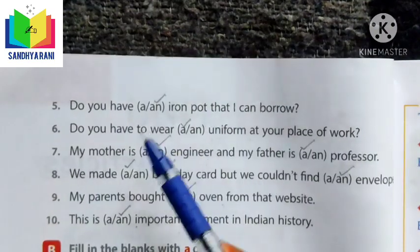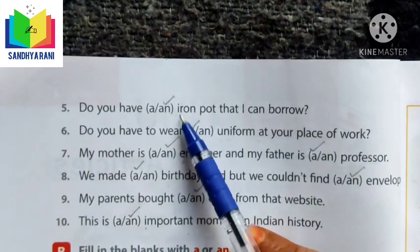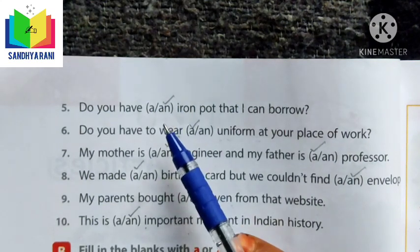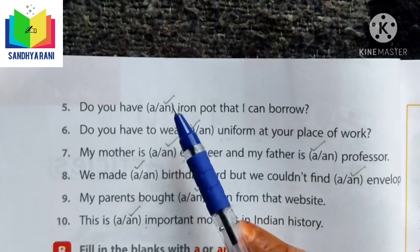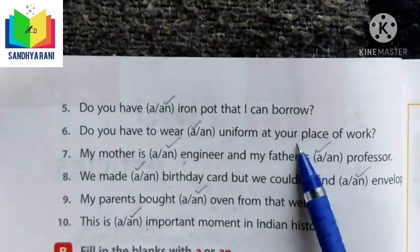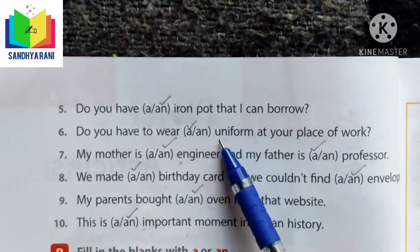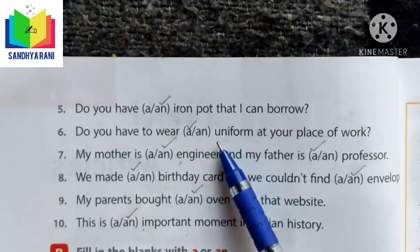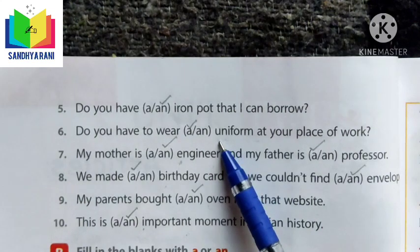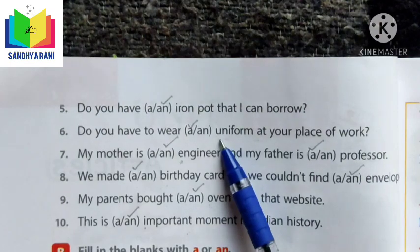'Do you have AN iron pot that I can borrow?' — iron starts with a vowel, so we use AN. 'Do you have to wear A uniform at your place of work?' — uniform starts with U but sounds like a consonant when you pronounce it, so we tick A because it sounds like a consonant sound.